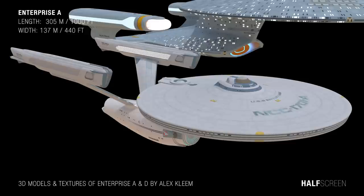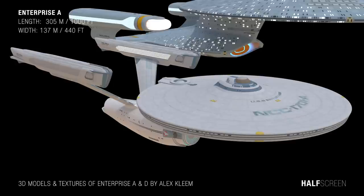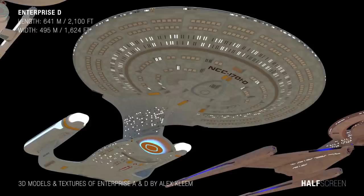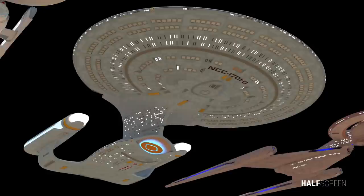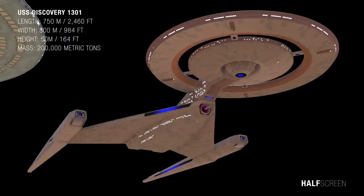In this size comparison, we start with the Enterprise A, which has a length of 305 meters or 1,000 feet, with a width of 137 meters or 440 feet. The larger Galaxy-class Enterprise D has a length of 641 meters or 2,100 feet, with a width of 495 meters or 1,624 feet. The USS Discovery has a total length of 750 meters or 2,460 feet, a width of 300 meters or 984 feet, a height of 50 meters or 164 feet, and a mass of 200,000 metric tons.